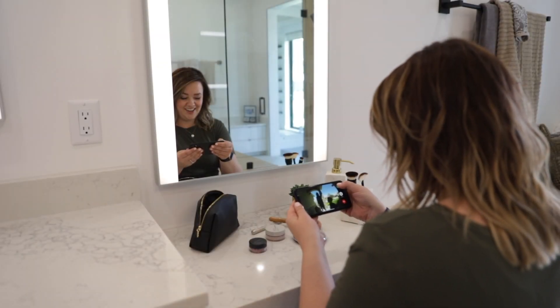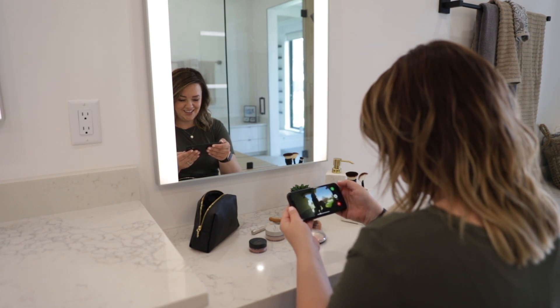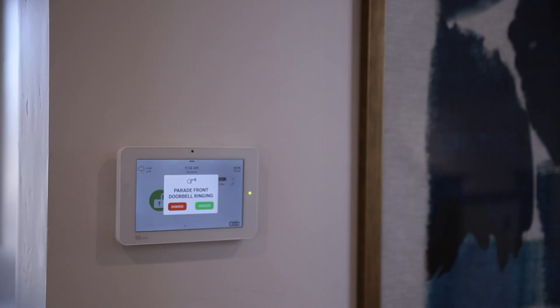With live view, high-resolution cameras placed inside and outside are easily accessed from your mobile app or from the panel's 7-inch HD screen. And with live answer, you can answer the door safely.